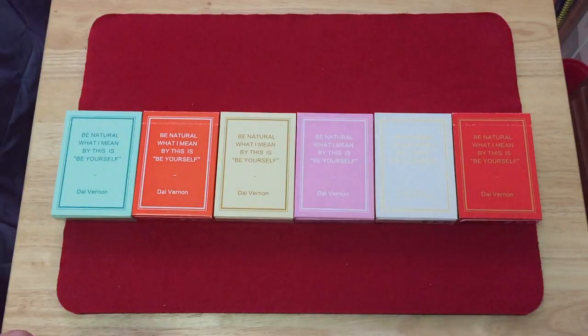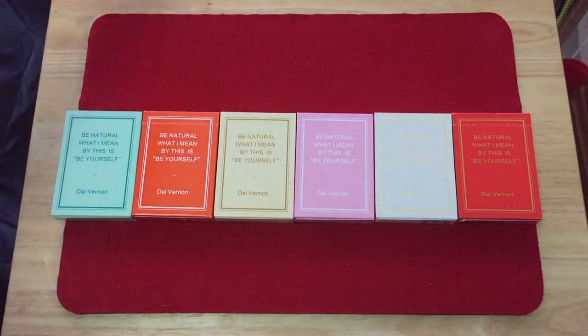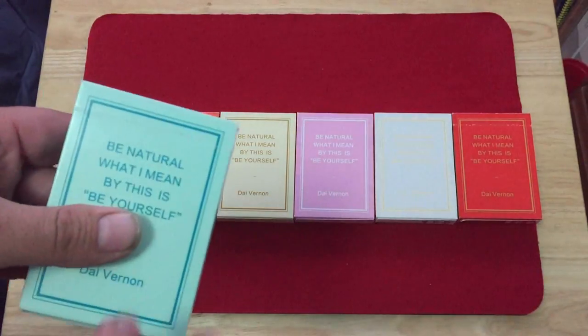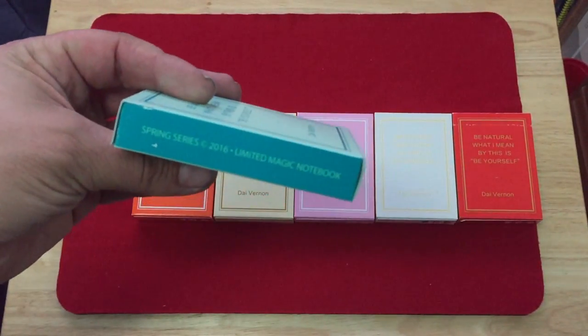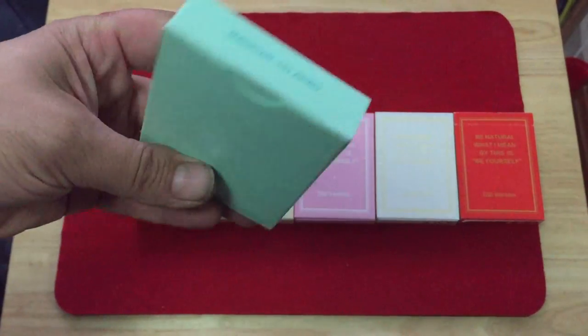The final tuck case says 'Be natural,' which means be yourself. It's a quote by Dai Vernon apparently, and it's a very good piece of advice for whatever you're doing — always be yourself. One side says Spring Series 2016 Limited Magic Notebook, and the other side is blank but a different color.